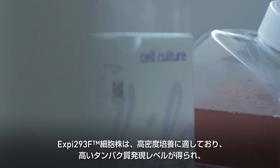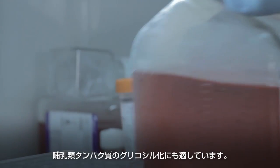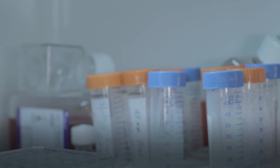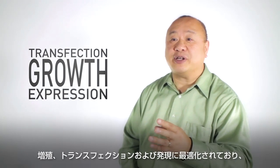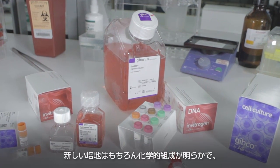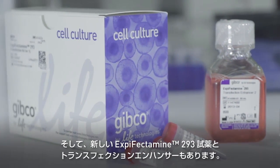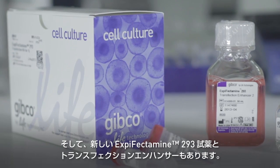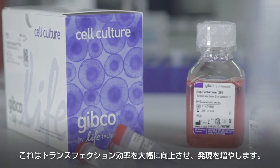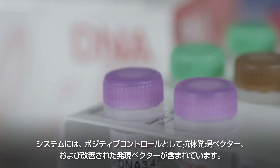By bringing together these innovations in media formulation and transfection technology, you can express more protein than ever before. The XB293 F cell line is adapted to high-density culture with high protein expression levels and native mammalian glycosylation — optimized for growth, transfection, and expression. No need to change the media. The new media is chemically defined, serum-free, and animal origin-free. There's also a new XBFectamine 293 reagent and transfection enhancers providing a significant boost for transfection efficiency and expression. The system includes an antibody-expressing vector as a positive control and an improved expression vector.